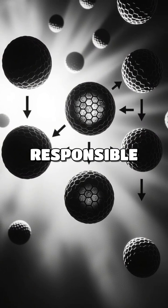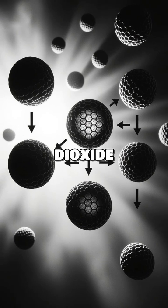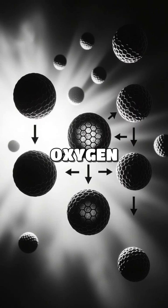Erythrocytes, or red blood cells, are responsible for transporting oxygen from the lungs to tissues and carbon dioxide back to the lungs. They contain hemoglobin, which binds to oxygen efficiently.